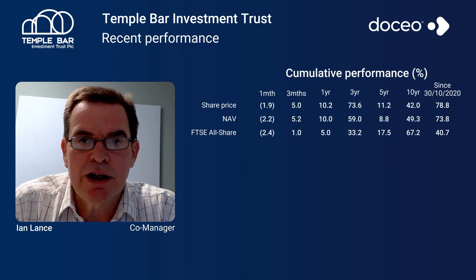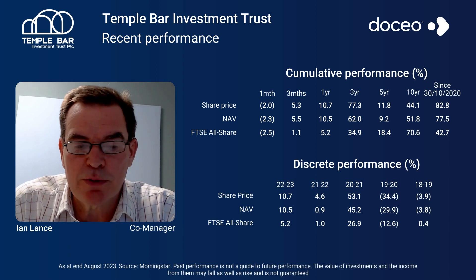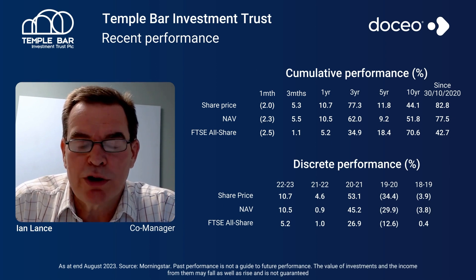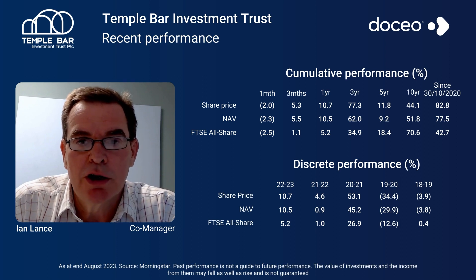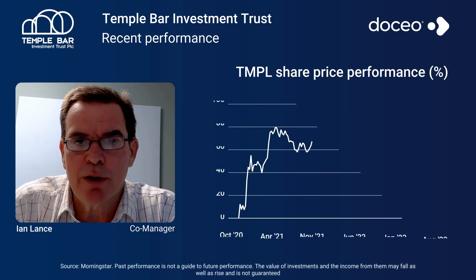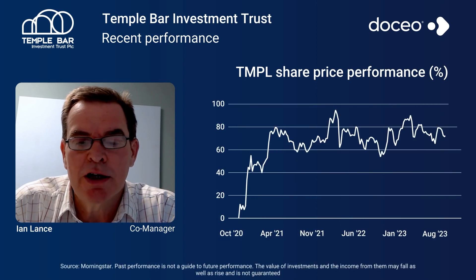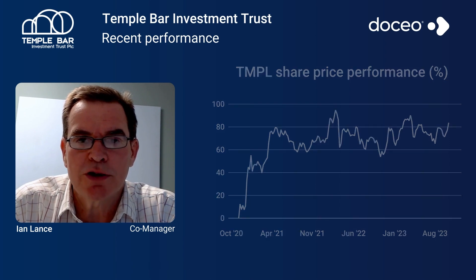The fund's performance recently has been very good. Year to date, the Temple Bar Investment Trust is up 10%, which compares with 5% for the UK market. We're coming up to close to the third year anniversary of us starting to run the trust, which was October 2020. And since that date, the trust is up by over 88%, which compares with the UK market of 46% — so an additional 40 percentage points of return. It's been a very good period for performance for the trust.